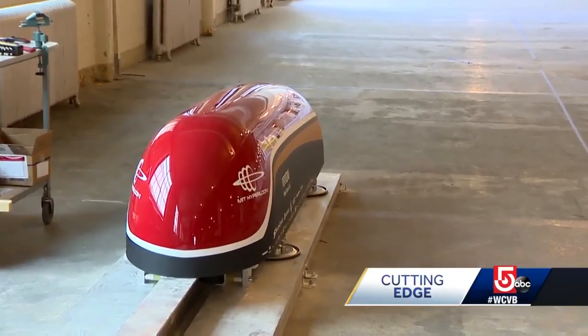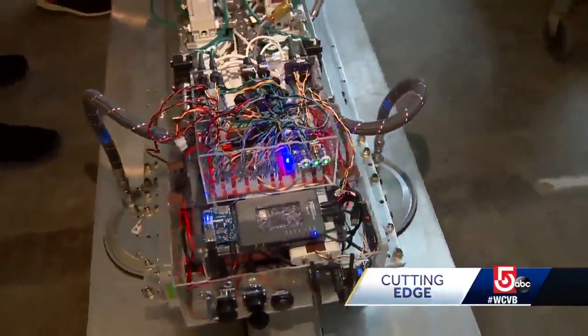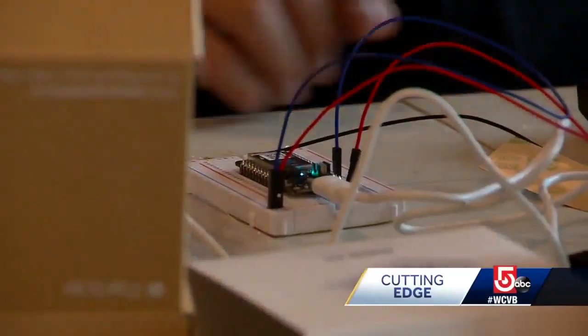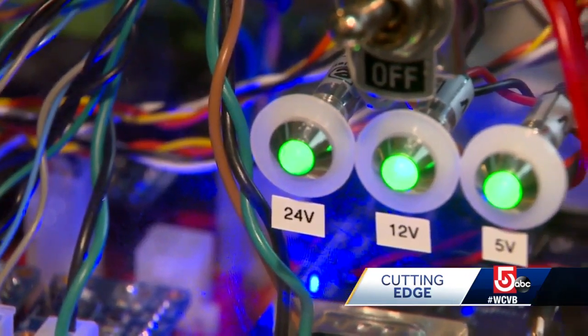The 40-member team has created this prototype. Under the carbon fiber shell is an amazing amount of technology — wires, controllers, onboard navigation systems, and three different types of battery systems.